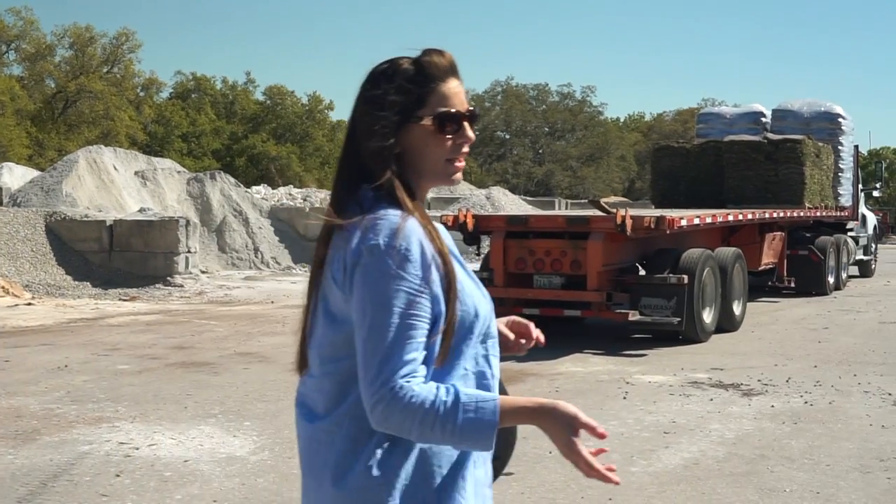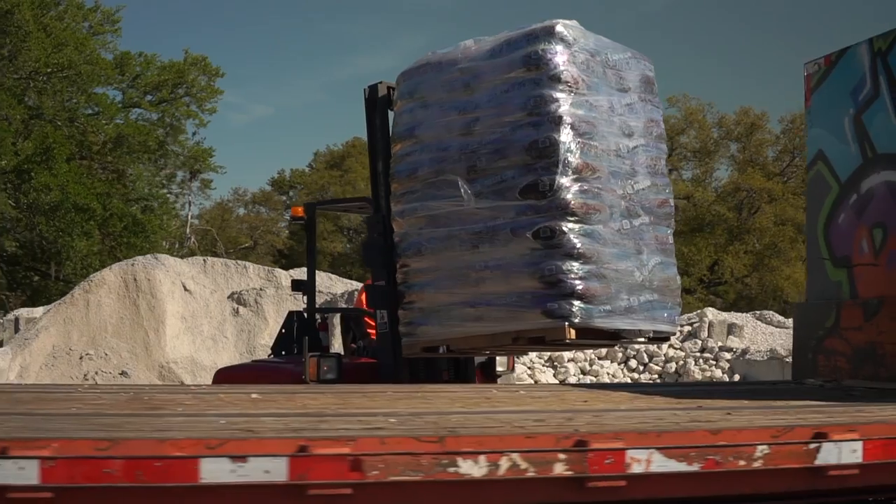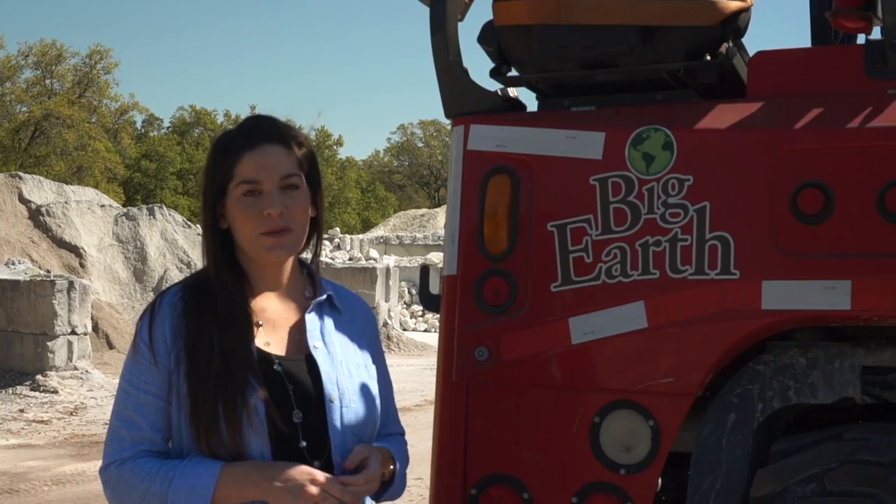We can deliver anywhere that you'd like or place materials anywhere that you'd like. However, you've got to make sure that our machines are going to fit. Our Big Earth flatbed can deliver with a forklift to unload the materials wherever you need.